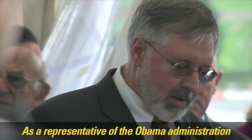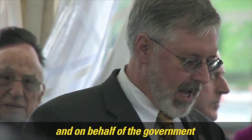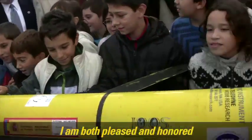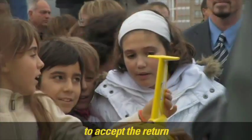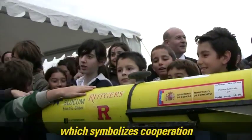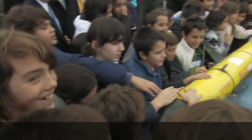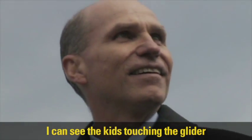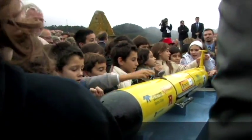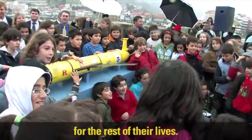As a representative of the Obama administration and on behalf of the government of the United States of America, I am both pleased and honored to accept the return of the Scarlet Knight, now an historic artifact which symbolizes cooperation among our nations. You see all the kids touching the glider and it's just amazing to see — it's exactly what we wanted. Hopefully it's something they remember for the rest of their lives.